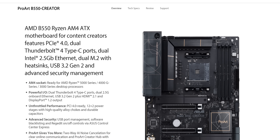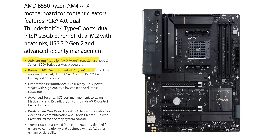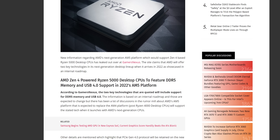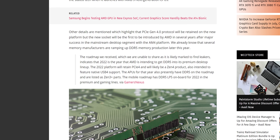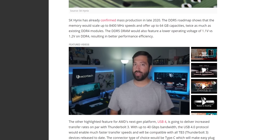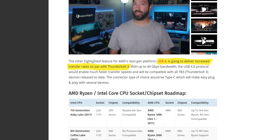Thunderbolt is an Intel technology. So while some desktop AMD motherboards do have it, courtesy of an onboard Intel chip, it hasn't shown up in any AMD laptops as far as I'm aware. But that should change, with rumors indicating that Thunderbolt compatibility will show up in the form of USB4 ports on Ryzen 6000 series chips, codename Warhol, in 2022-ish.